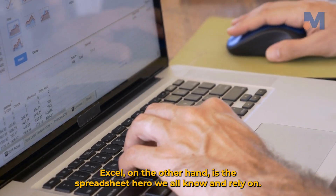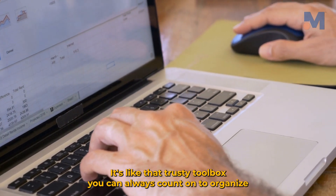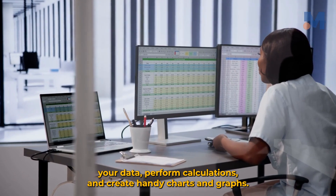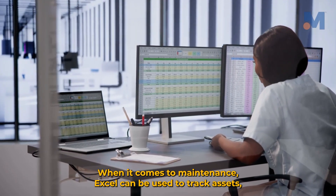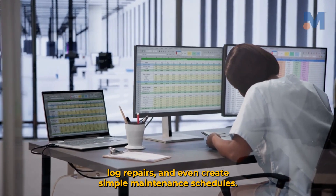Excel, on the other hand, is the spreadsheet hero we all know and rely on. It's like that trusty toolbox you can always count on to organize your data, perform calculations, and create handy charts and graphs. When it comes to maintenance, Excel can be used to track assets, log repairs, and even create simple maintenance schedules.